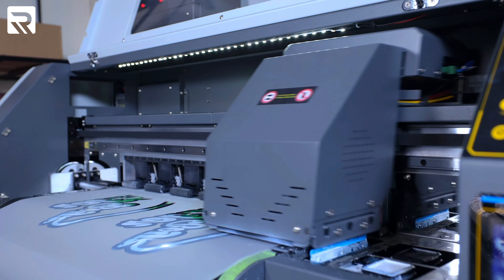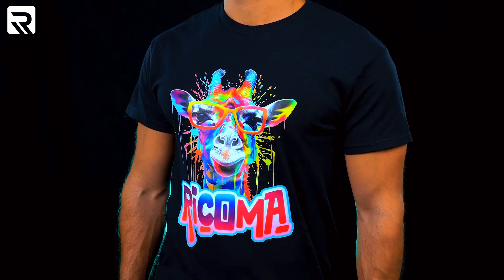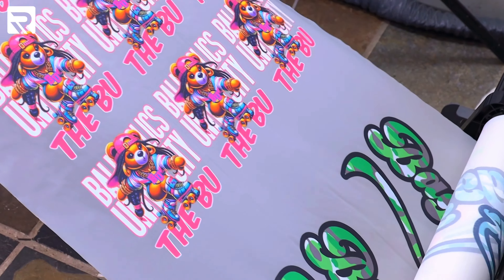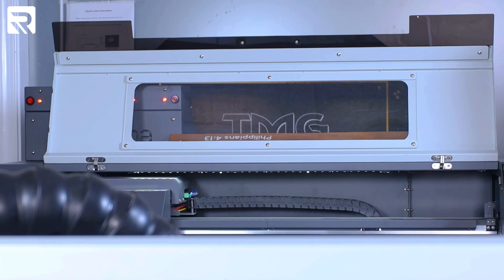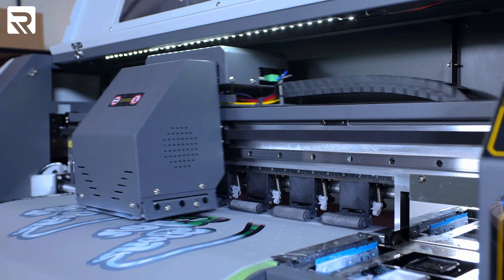DTF is here to stay because you can do it in so many different avenues — t-shirts, sweatshirts, hats, shorts, jeans. There's even a whole other line of business where you can just sell transfers: create a website where people upload their images and gang sheets, you never have to come in the store, it's all done electronically — you package it and send it off. This is here to stay. It's a valuable option for anyone looking to get into garment decorating. It's definitely the way to go.